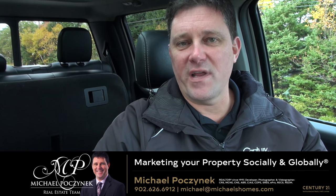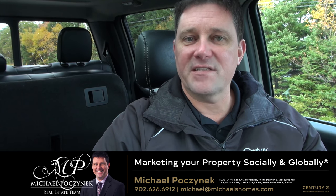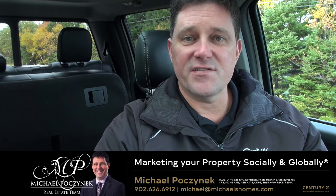Good day, everyone. Michael Posnick, Century 21 North Fumberland. The topic for this video is MLS searches.